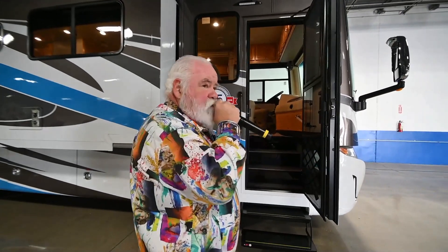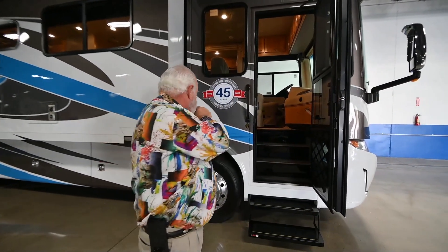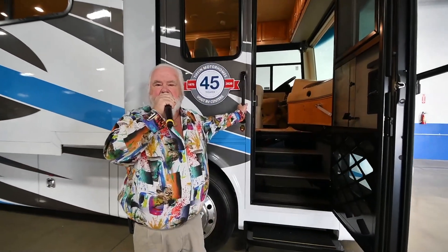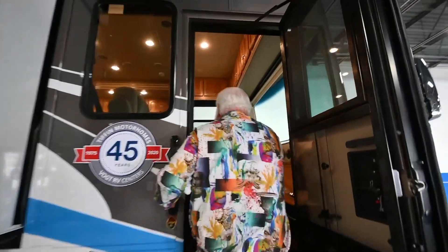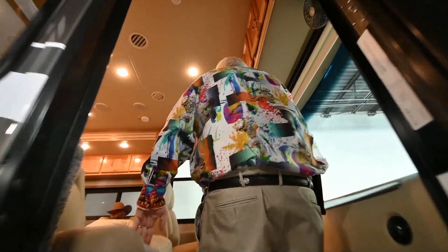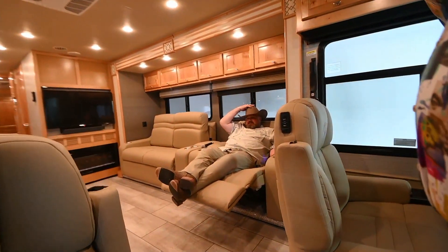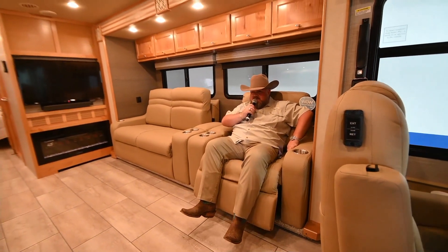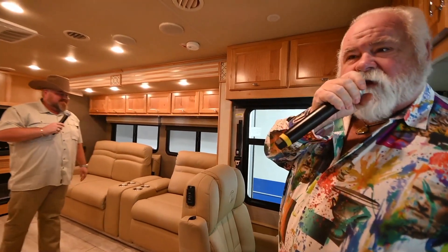The fuel fill is on the driver's side — there's just not one on the passenger's side. Let's run inside and take a look at some of the wonderful features this coach has to offer. That took so long the young man had to take a nap in the new recliner in here. Let me kick it over to Chris and let him show you some wonderful features inside.